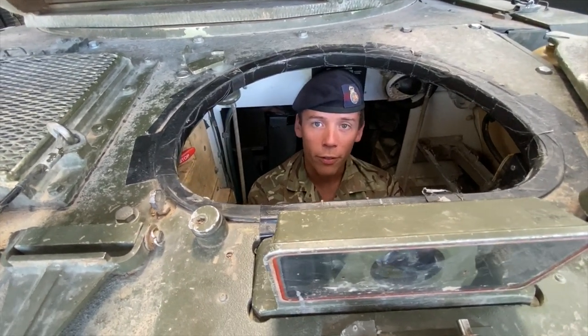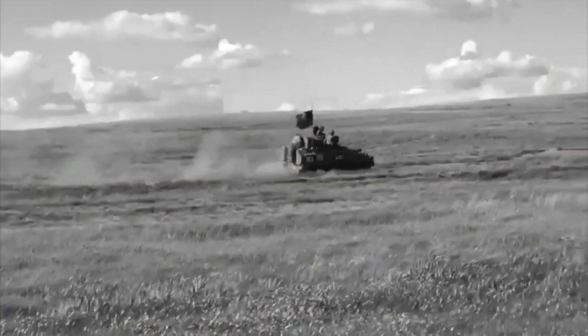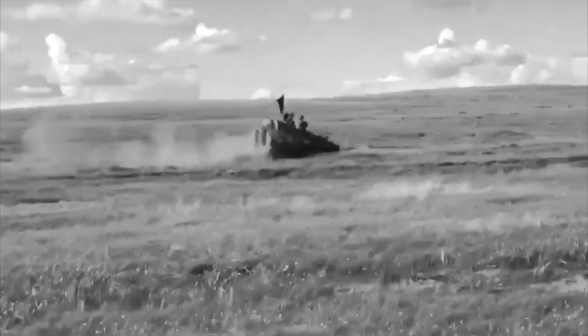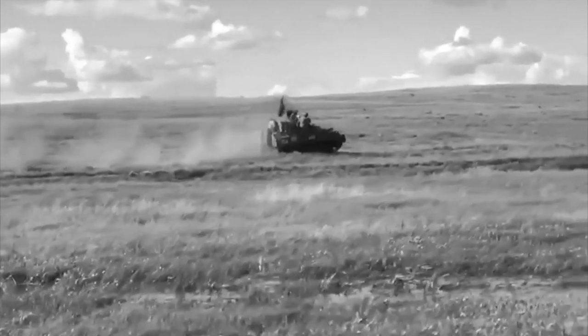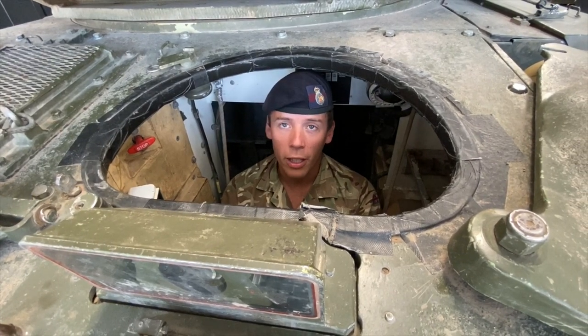Now in the driver's seat — he obviously is in charge of moving the vehicle and the general upkeep of the vehicle while on exercise. A good driver should not need too much input from the commander and be able to navigate the ground tactically on his own. His sighting system is able to be used at day and night, so he can drive in all weather conditions.